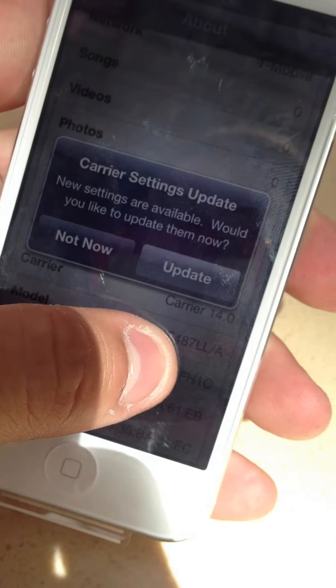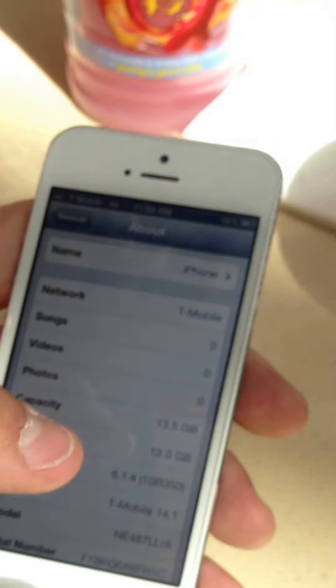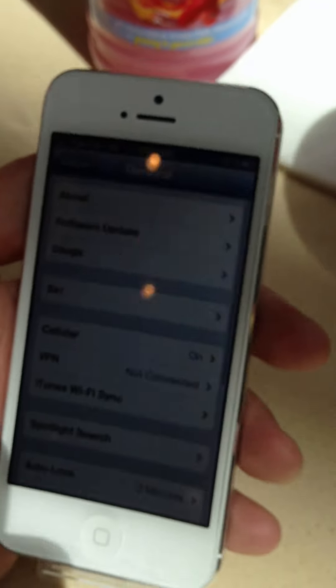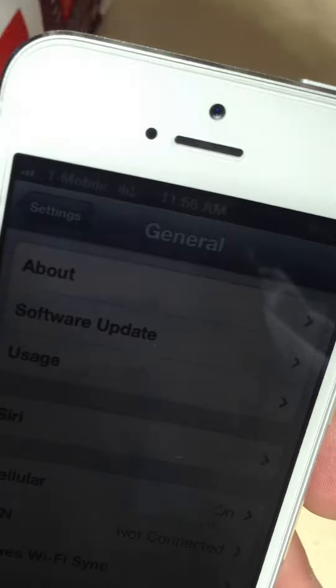For those of you wondering what that means — FH on the serial number just says that it's the AWS one. As you can see, it's getting 4G again.